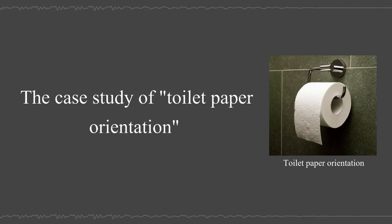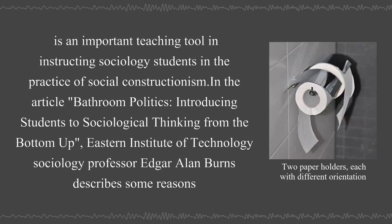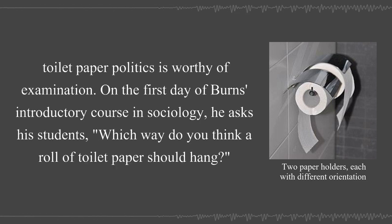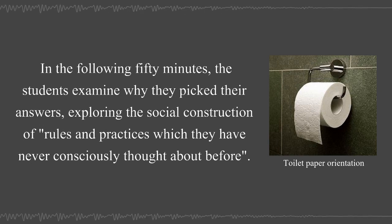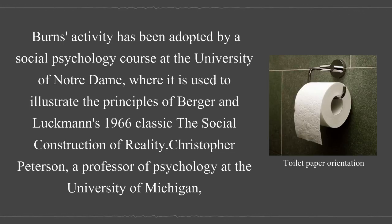The case study of toilet paper orientation is an important teaching tool in instructing sociology students in the practice of social constructionism. In the article 'Bathroom Politics: Introducing Students to Sociological Thinking from the Bottom Up,' Eastern Institute of Technology sociology professor Edgar Allan Burns describes why toilet paper politics is worthy of examination. On the first day of his introductory sociology course, he asks students which way a roll of toilet paper should hang. Over the following 50 minutes, students examine why they picked their answers, exploring the social construction of rules and practices they had never consciously thought about. Byrne's activity has been adopted by a social psychology course at the University of Notre Dame, where it is used to illustrate the principles of Berger and Luckman's 1966 classic, The Social Construction of Reality.